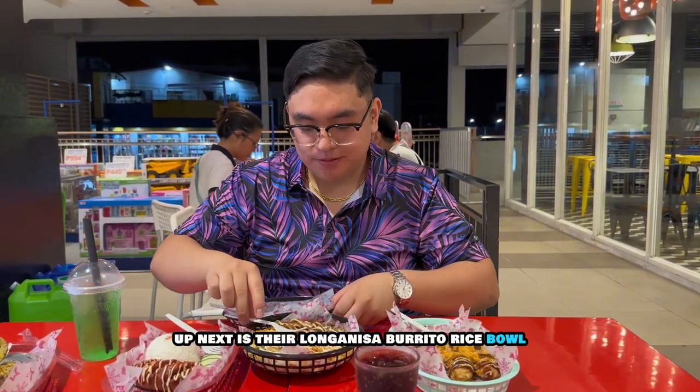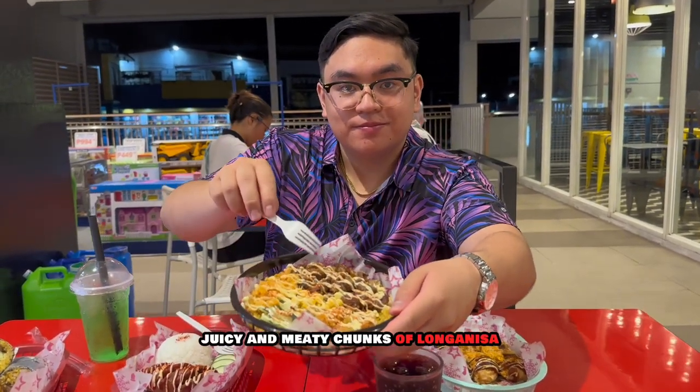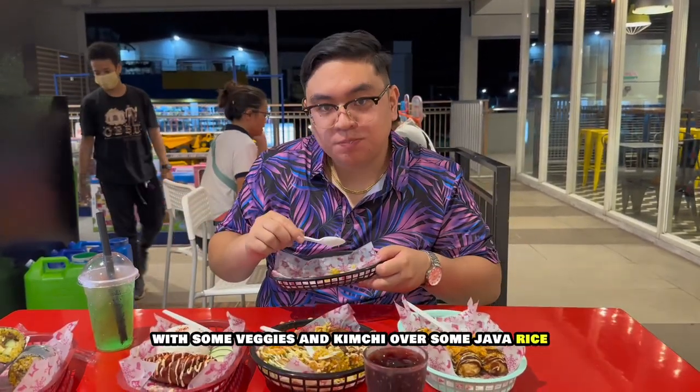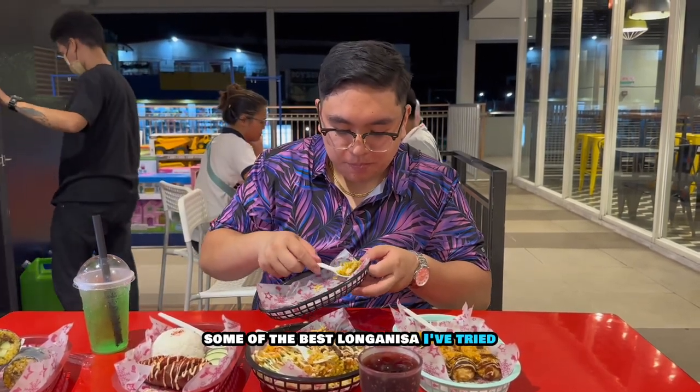Up next is their longanisa burrito rice bowl. Juicy and meaty chunks of longanisa with some veggies and kimchi over some java rice. Some of the best longanisa I've tried.